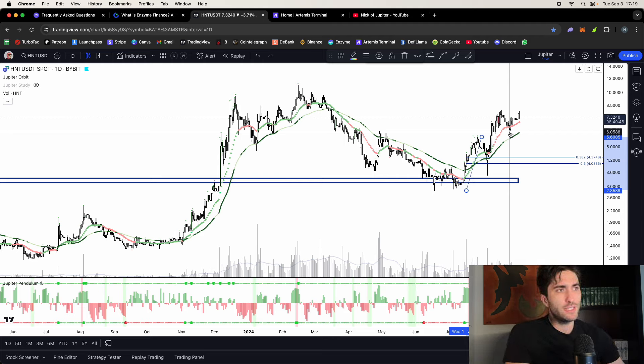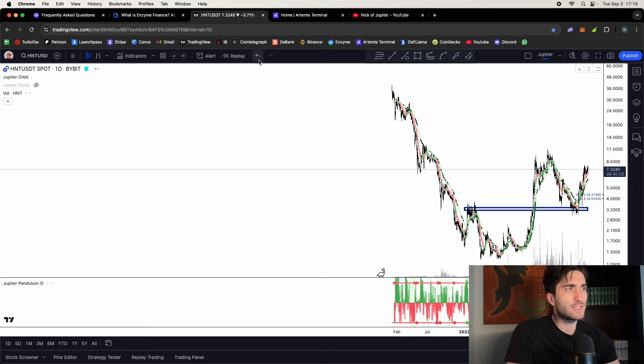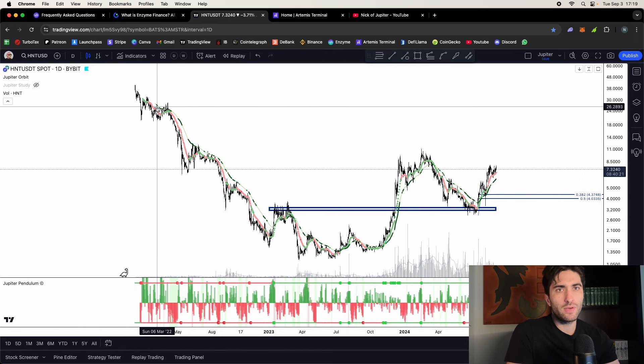Helium is a DePIN project creating peer-to-peer mobile bandwidth and internet connectivity — a real-world project with a ton of users. Something important to note: with buy-and-hold you have to predict the future perfectly. Like in 1999 with internet companies, 99% of those stocks went to zero — only Amazon, Microsoft, and Google survived. Same with altcoins — each bull cycle many coins leave and never return to all-time highs. Harmony ONE, Phantom — coins go out of style when they lose users. That's why I want to announce the Jupiter Study.